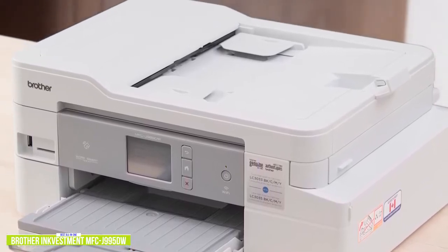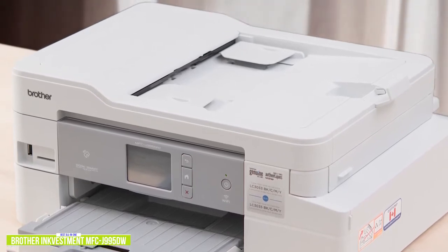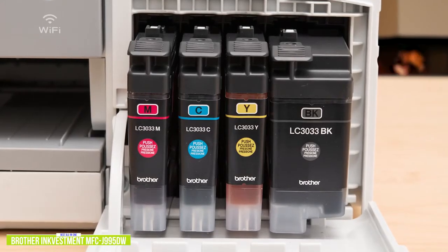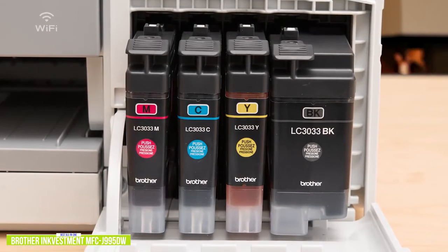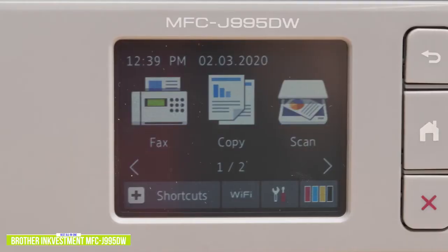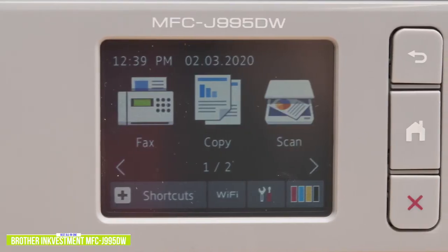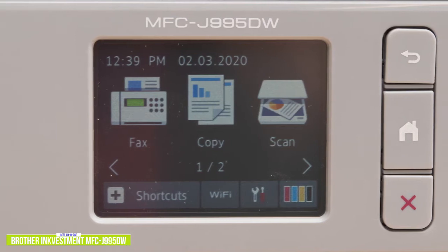However, the paper tray only holds 150 sheets and the actual output tray only accommodates 50 sheets. You get about a full year of ink right out of the box with its high-yield ink cartridges, based on 150 pages a month with more black and white prints than color prints. The 2.7-inch color touchscreen is convenient for menu selections, and you can also print directly from SD cards and USB thumb drives.